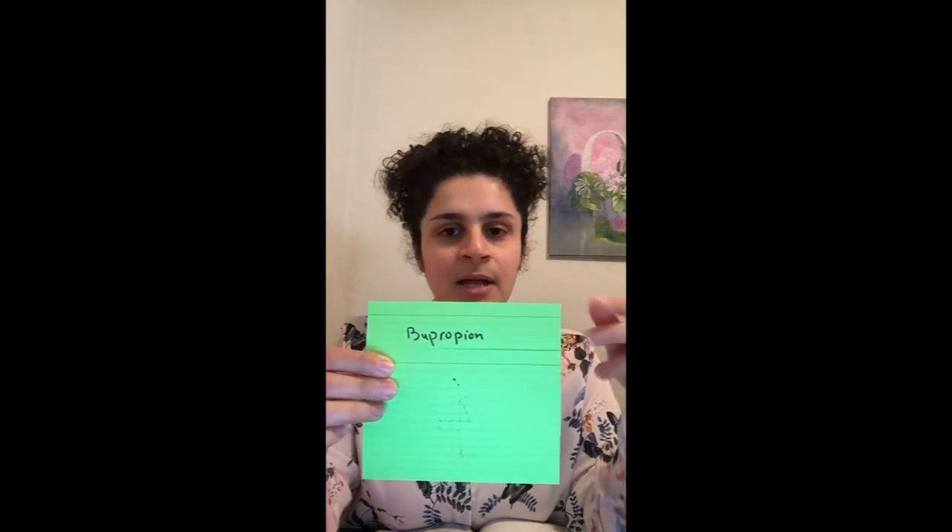Question four: can you name four antidepressants that can be suggested to patients who are concerned about sexual side effects? I know you're probably already thinking of one of them, but we want four. You can pause the video to think about it. The one you were probably thinking of was bupropion — let's analyze it.